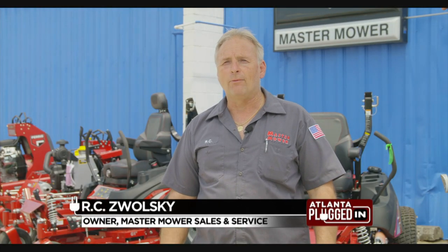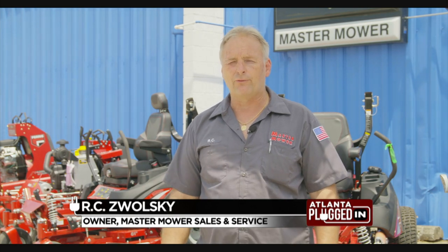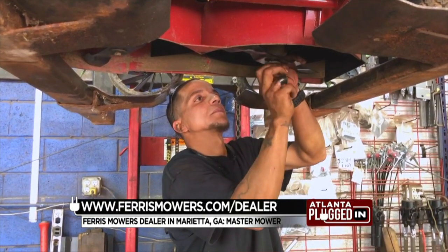We're Master Mower and we are currently number three in the United States for volume sales for Ferris. We've been in Marietta, Georgia for 30 years and we specialize in taking care of our commercial lawn cutters.